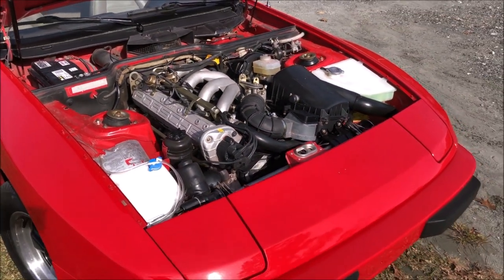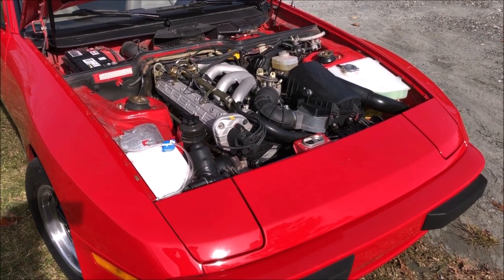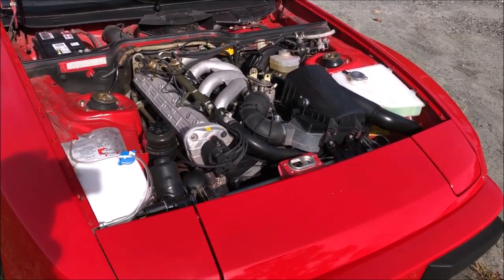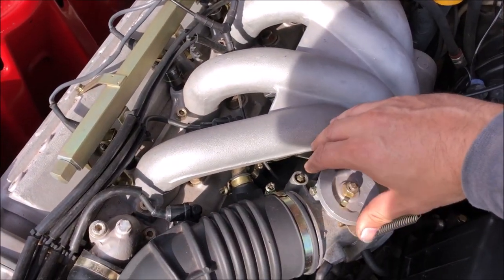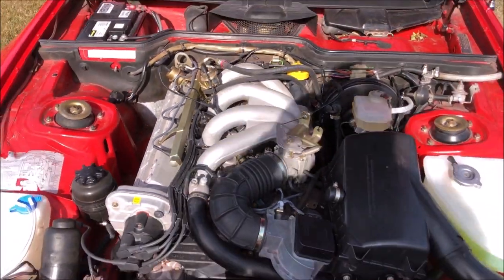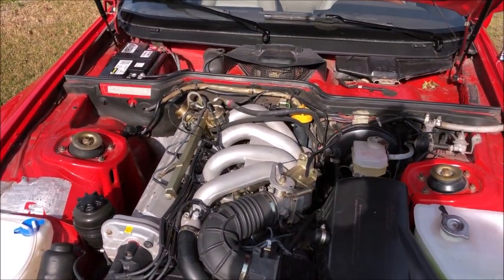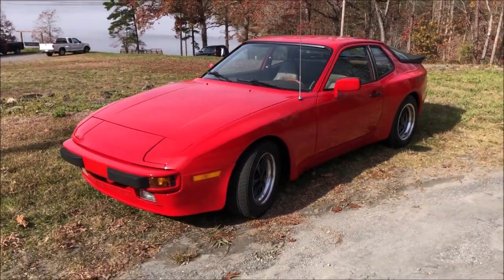As you can see this engine bay looks great. So there you go guys.